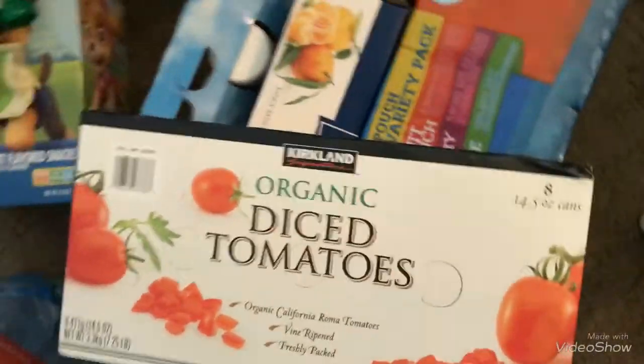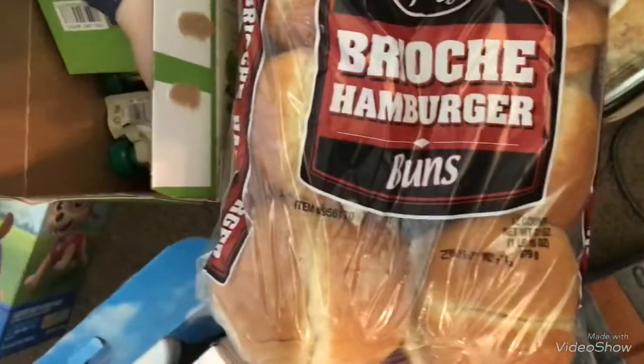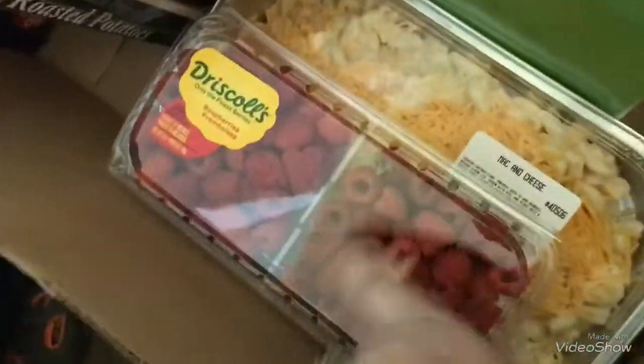These Oreos were on special, so I got them for $5.99. I got a box of diced tomatoes — we were running low — and some Roche hamburger buns, which are really good, and raspberries.